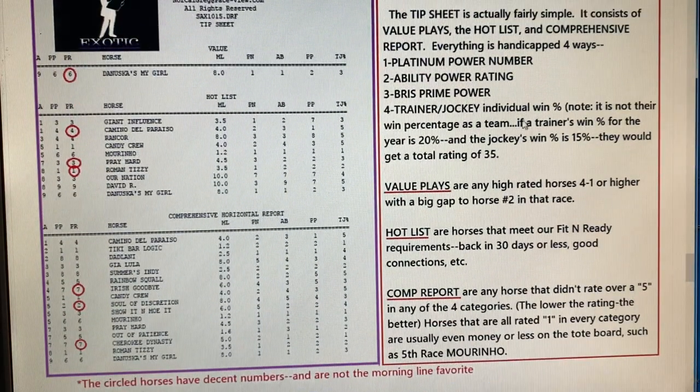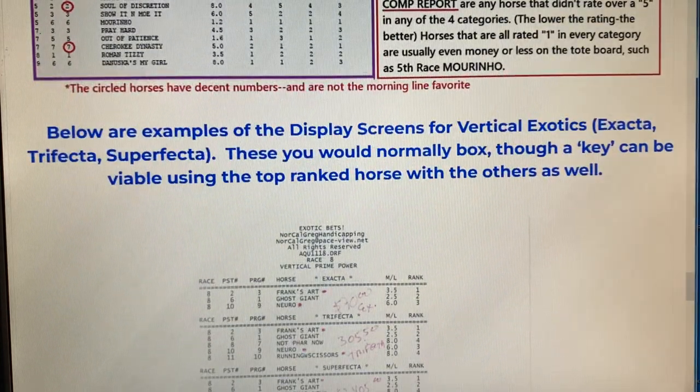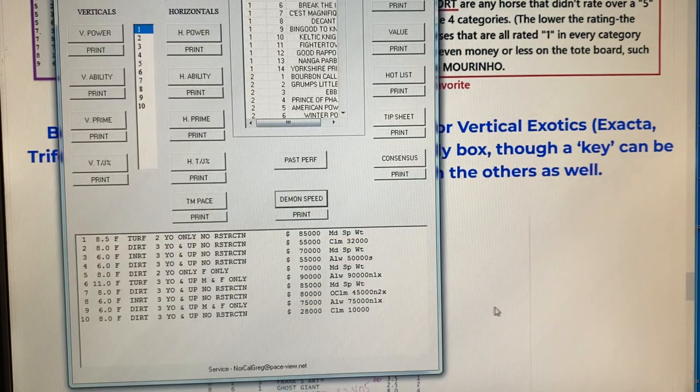He explains everything about his different programs and how they calculate ratings and how you can handicap with them. He's got something called the tip sheet. There's also a hot list, which is neat because you just look for the best horses overall — especially at prices, in fairly low numbers, and lowest is best. So there's another way to handicap, with a lot of different options in this program.